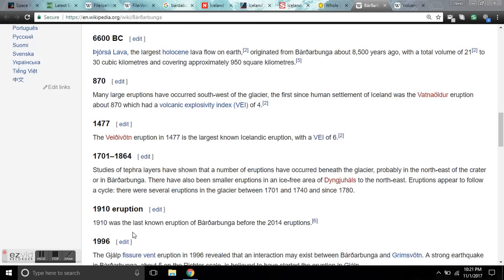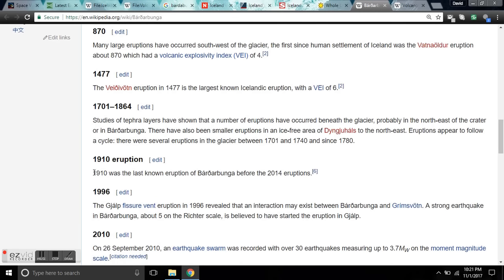And from 1701 to 1864 — that's the Maunder Minimum, all the way through the Dalton Minimum into the Gleissberg Minimum — all the minimums. And now, in the modern minimum, it's re-erupting. That's the history of Bárðarbunga.